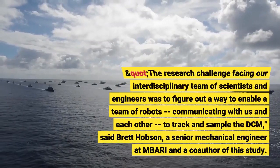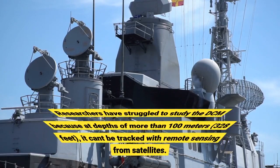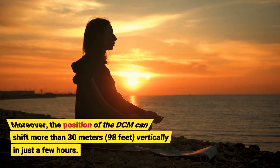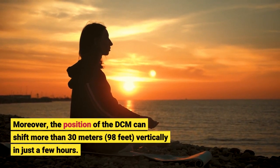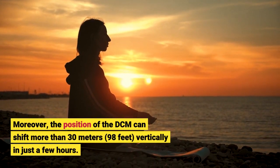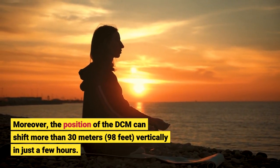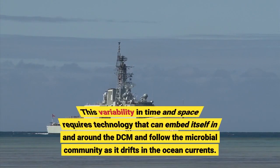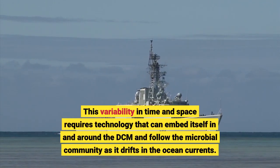Researchers have struggled to study the DCM because at depths of more than 100 meters, the position of the DCM can shift more than 30 meters vertically in just a few hours. This variability in time and space requires technology that can embed itself in and around the DCM and follow the microbial community as it drifts in the ocean currents.